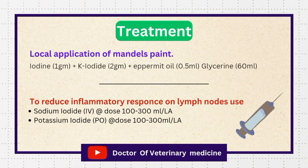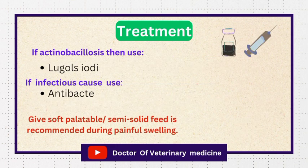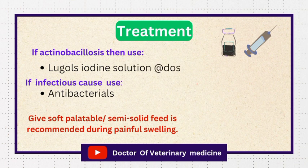If oral administration is possible, then give potassium iodide at the same dose. If actinobacillosis is diagnosed, then use Lugol's iodine solution via drip at a dose rate of 300 milliliters for large animals. For infectious etiology, use other antibacterials. Offer soft, palatable, semi-solid feed to the animal if feeding is possible.